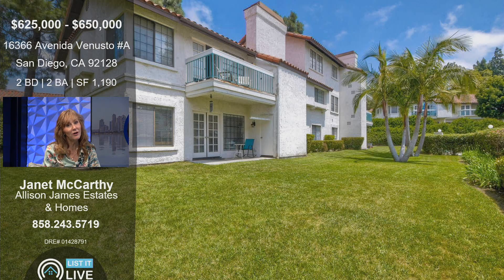It's in Bernardo Heights. I love Bernardo Heights — it's close to everything. You're also included in the Poway Unified School District. The middle school and the high school are within a five-minute drive, and the elementary school is Highland Ranch. So you're close to everything.